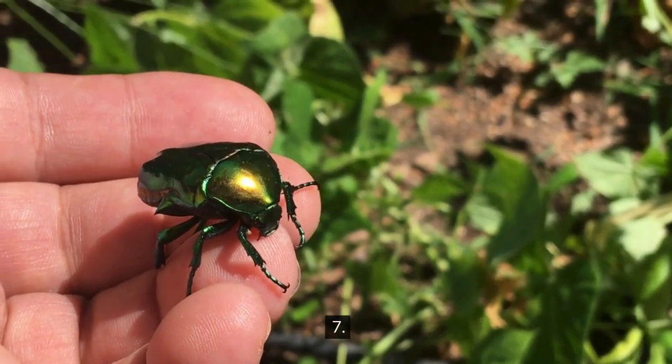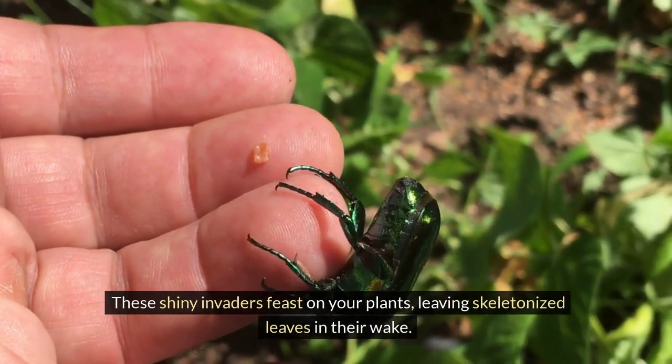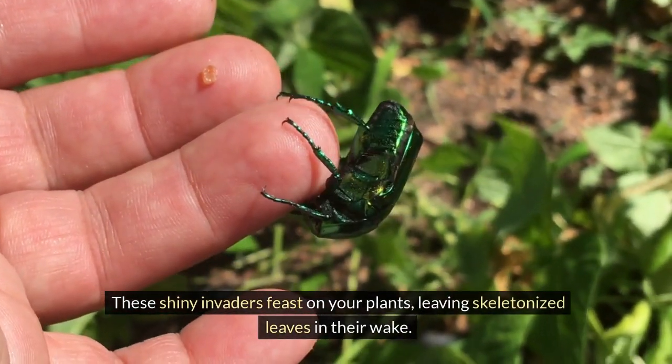Number 7: Japanese Beetles. These shiny invaders feast on your plants, leaving skeletonized leaves in their wake.